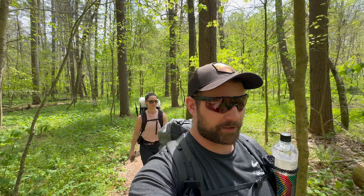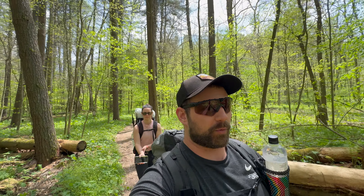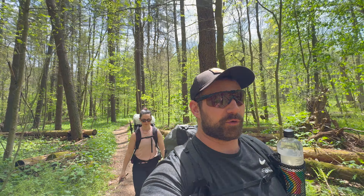Welcome back to the channel everybody. My name is Travis and this is Bacon and Backpacking. I'm joined by my lovely girlfriend Sarah. We are here in the Wayne National Forest in Ohio, more specifically on the Wildcat Hollow Backpacking Loop.